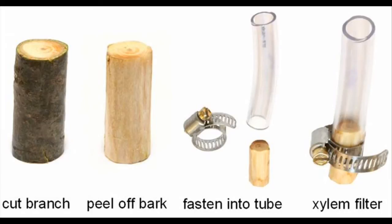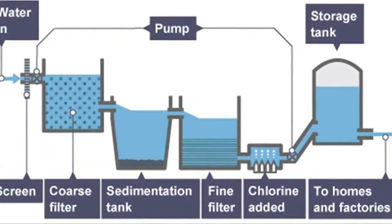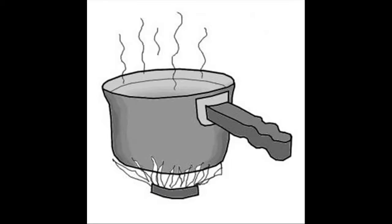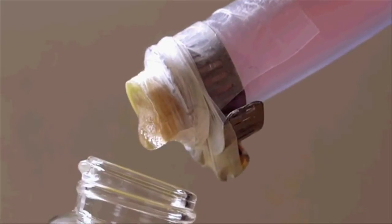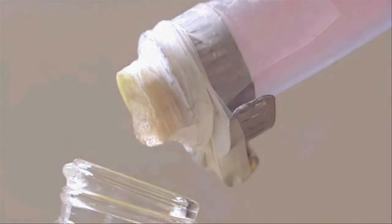There are a number of water purification technologies on the market today, although many come with drawbacks. Systems that rely on chlorine treatment work well at large scales, but are expensive. Boiling water to remove contaminants requires a great deal of fuel. Membrane-based filters are expensive, require a pump, and can become easily clogged. Right now, more than a million children die every year from water-borne diseases, and this technology has the potential to make a difference.